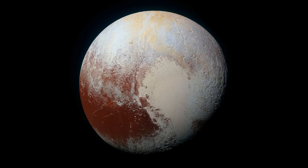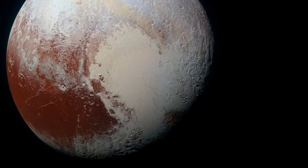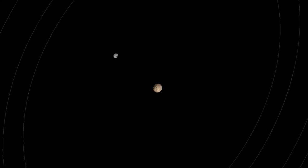The heart-shaped glacier on Pluto, which is smaller than Earth's moon, is the size of Texas and Oklahoma. This amazing planet has clear skies, rotating moons, mountains as tall as the Rockies, and snow — but it's red snow.